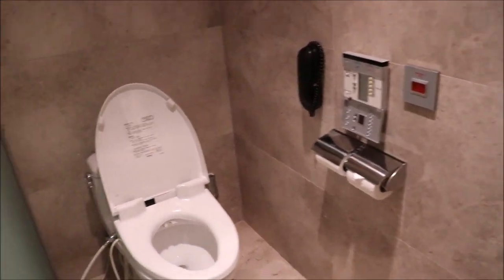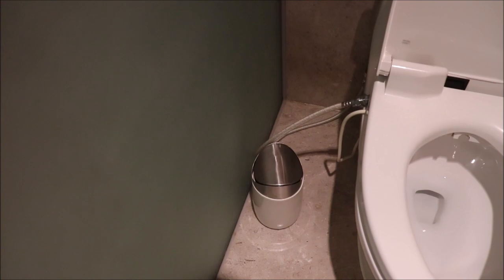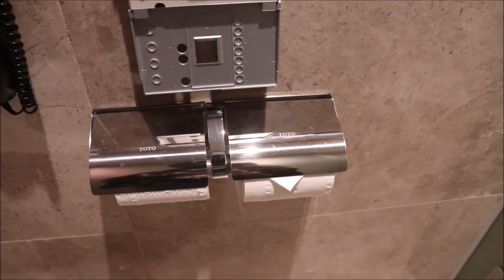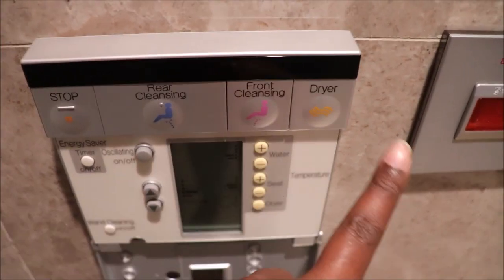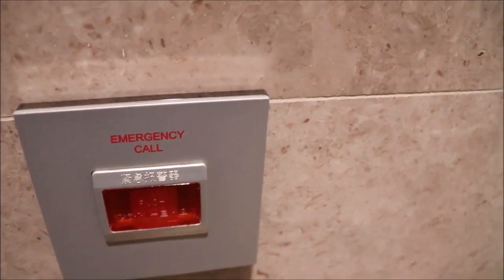This door leads you to the toilet. You have a basic trash bin, and then there's the toilet — the flush is on the side. It comes with a nice painting and a telephone. Two toilet paper holders. It comes with heated seating — you can even adjust the seating: rear cleanser, front cleanser, dryer. So it's very convenient. And there's an emergency call button.